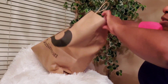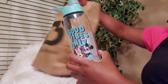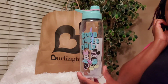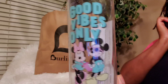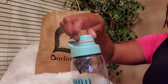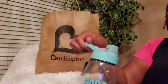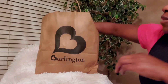I also picked up a water bottle. I definitely need more water bottles — it is super hot here in the south. I picked this one up because it says 'Good Vibes Only' and it has Mickey and Minnie on it. The top just twists off like so. It was on clearance for $4.39 and I like that it has a little handle to hold it by as well.